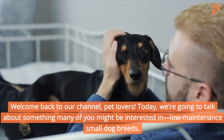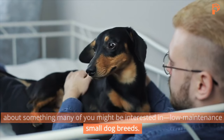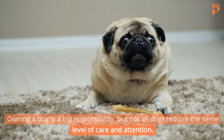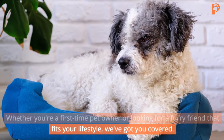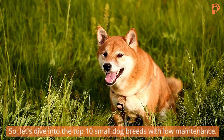Welcome back to our channel, pet lovers. Today, we're going to talk about something many of you might be interested in: low-maintenance small dog breeds. Owning a dog is a big responsibility, but not all dogs require the same level of care and attention. Whether you're a first-time pet owner or looking for a furry friend that fits your lifestyle, we've got you covered. Let's dive into the top 10 small dog breeds with low-maintenance.